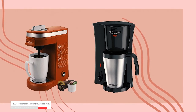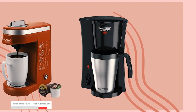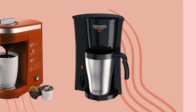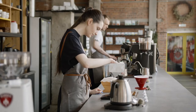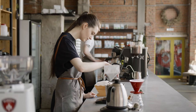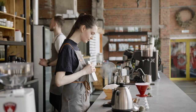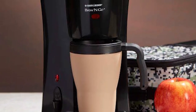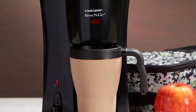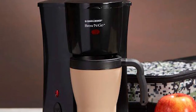On the fourth spot on this list is the Black & Decker Brew & Go Personal Coffee Maker. If you're a coffee lover who's always on the go, this personal coffee maker from Black & Decker is the perfect one for you. There's no need to go to a cafe to enjoy a freshly brewed coffee because this personal coffee maker quickly and conveniently brews a 15-ounce coffee in its stainless steel travel mug, which fits most car cup holders.